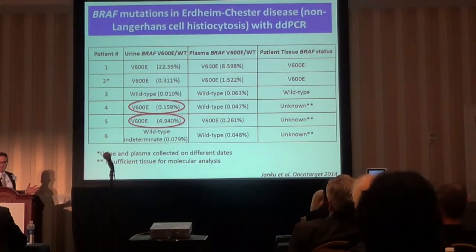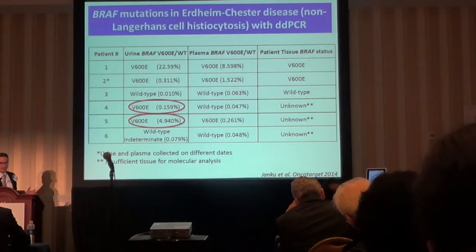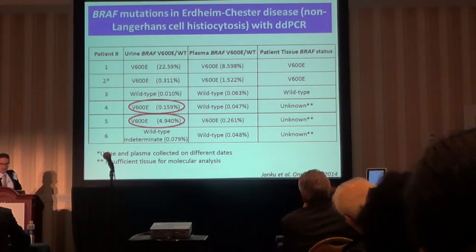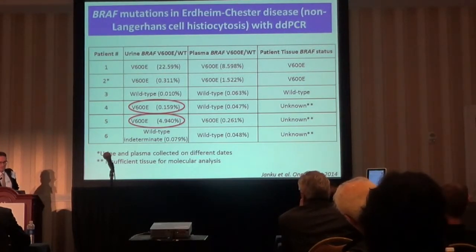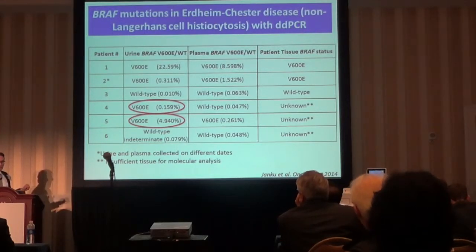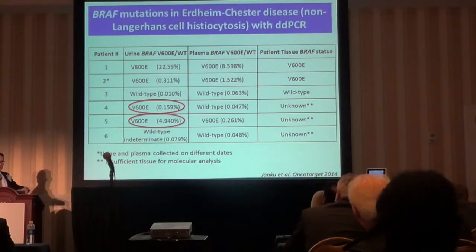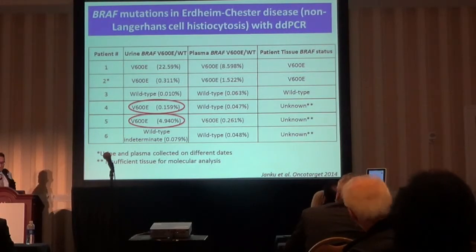This is a nice example documenting how liquid biopsies can supplement or replace tissue diagnosis in difficult clinical scenarios. Erdheim-Chester disease, a rare type of histiocytosis, often involves bones and other organs with a lot of stromal components, making it very hard to get histiocytic DNA for molecular analysis from biopsy. These patients are known to harbor BRAF mutations and respond to BRAF inhibitors — but giving a BRAF inhibitor to patients without a BRAF mutation can actually cause the cancer to progress even faster, so knowing the molecular status is critically important.